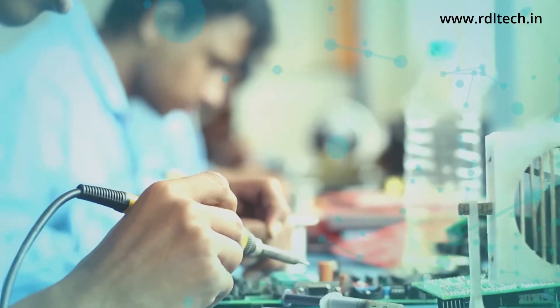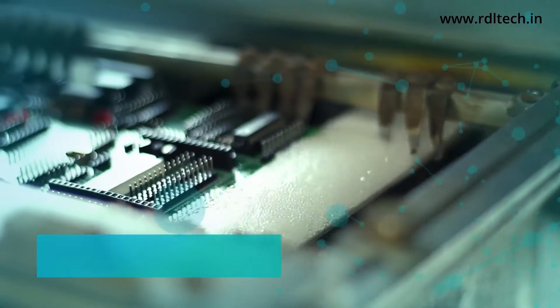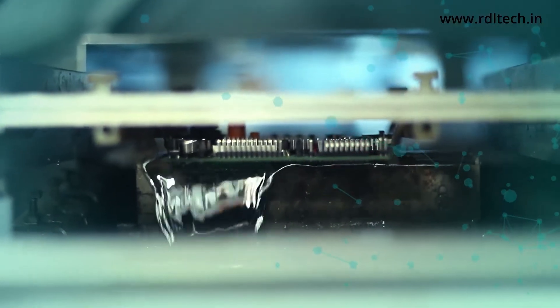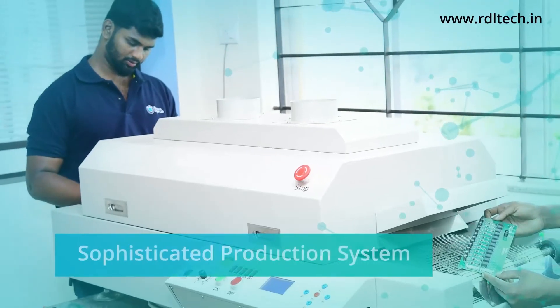RDL stays competitive with support for equipment manufacturing and custom requirements, backed by state-of-the-art EMS services strongly aided by a sophisticated mass production system.